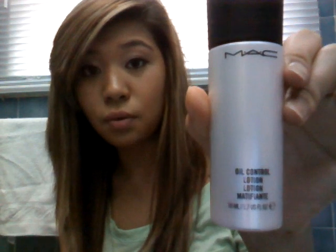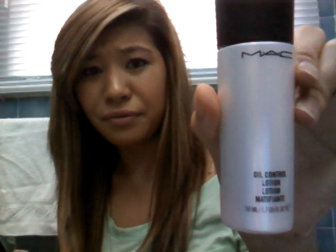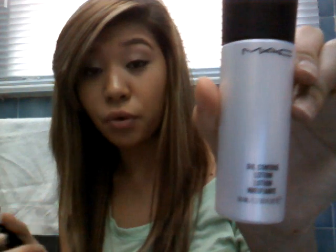Another thing I bought from MAC is the Oil Control Lotion because I needed a new oil-free moisturizer — mine is making my face oily again. This was $35. I also bought the MAC Prime skin base, and this was $31.50 — they were having a special.